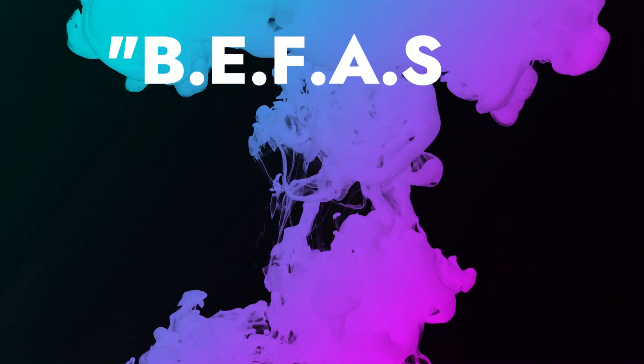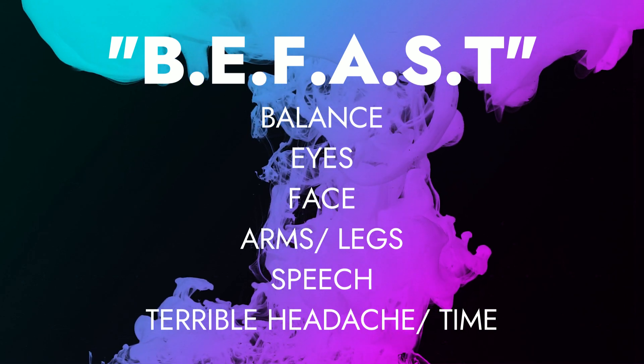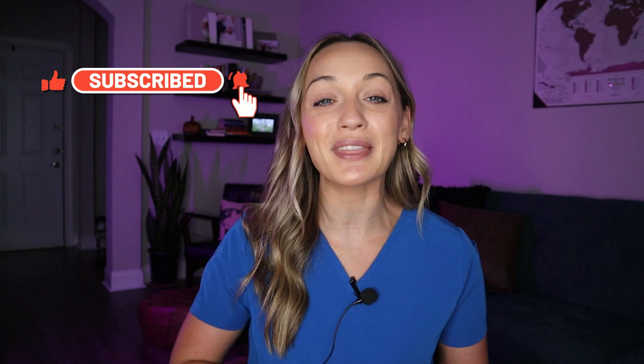BE FAST is pretty easy to remember. To review: BE FAST means balance, eyes, face, arms and legs, speech, terrible headache, and time. If you have any questions on what BE FAST means, please comment below or go to befast.org — there is a lot more information on that website. Those are the signs of a stroke and an acronym that I believe everybody should know to help those around them. Make sure you are subscribed and give this video a big thumbs up. I'll see you guys in the next video. Thank you for watching.